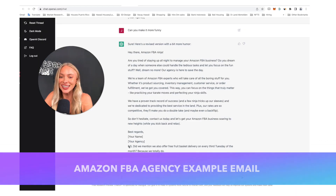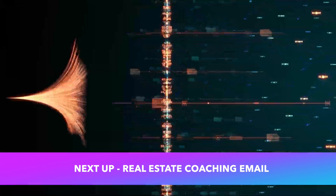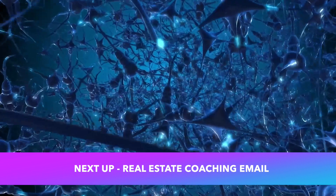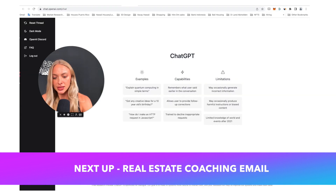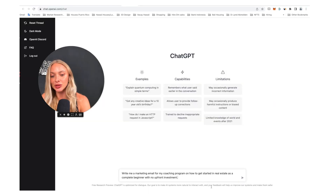This is hilarious, guys. I cannot imagine what will happen to the marketing industry when more business owners get their hands on this tool — it's literally magic. So I want to go over one last example to show you the power of this tool and how it will write all your emails in the future. I'm going to refresh again and this time we're going to ask: write me a marketing email for my coaching program on how to get started in real estate as a complete beginner with no upfront investment. I made it more specific — I haven't tested this question yet, so let's see what it spits out.